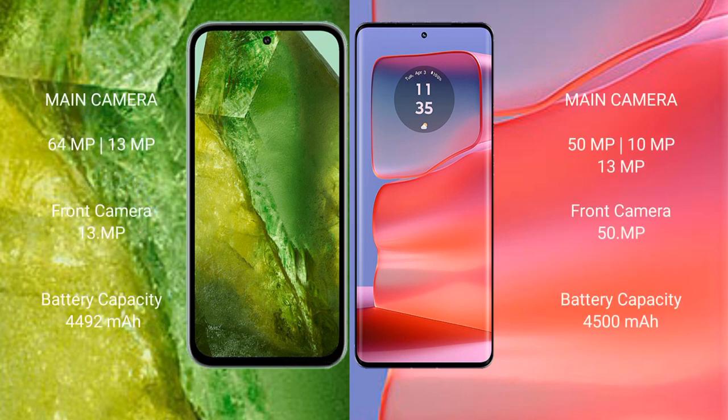The Google Pixel 8a features a dual rear camera setup with 64 megapixel plus 13 megapixel, and a 13 megapixel front camera. The Motorola Edge 50 Pro has a triple rear camera setup with 50 megapixel plus 10 megapixel plus 13 megapixel, and a 50 megapixel front camera. For battery, the Pixel 8a has a 4,385 mAh battery with 18-watt fast charging, while the Edge 50 Pro packs a 4,500 mAh battery with 125-watt fast charging support.